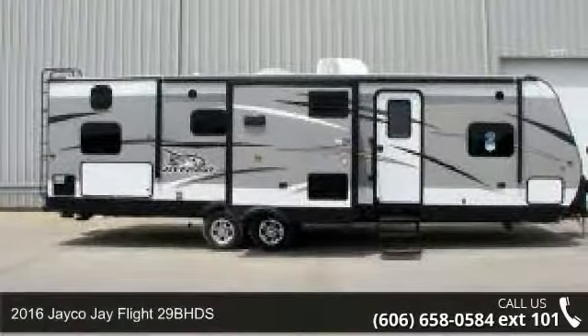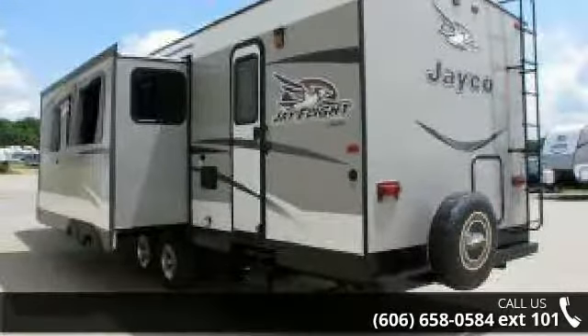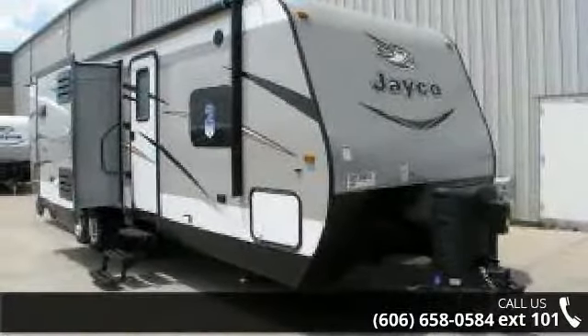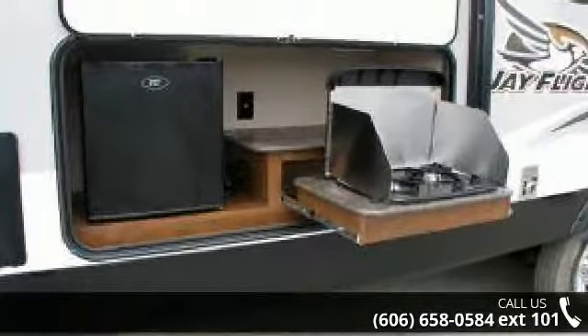Begin an adventure with this 2016 Jayco J-Flight 29B-HDS. Whether you are planning on vacationing, adventuring, or just relaxing, this travel trailer does it all. This unit is perfect for those looking to maximize fuel efficiency but maintain all of the conveniences of a well-appointed, feature-packed RV.